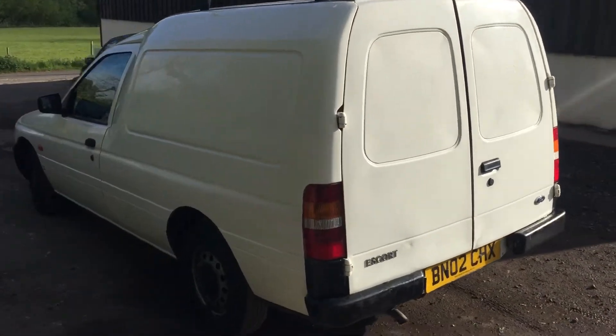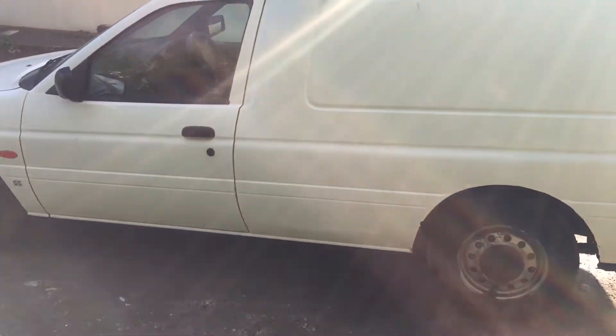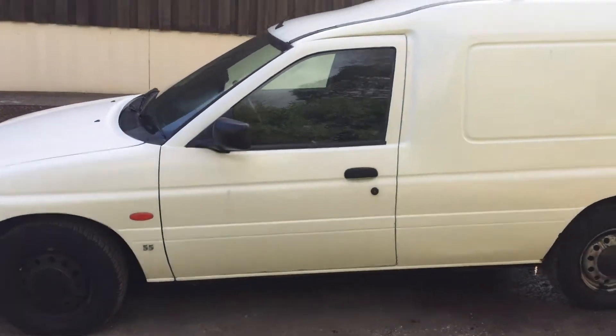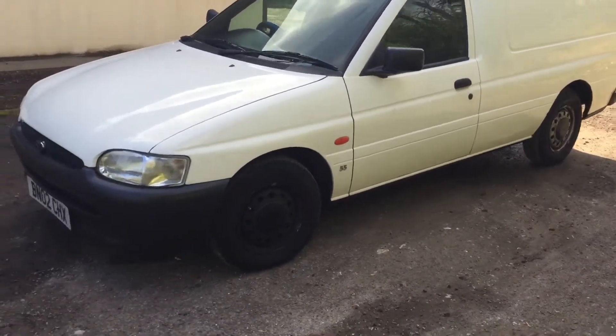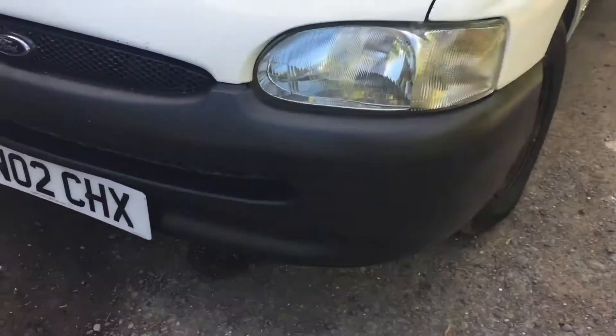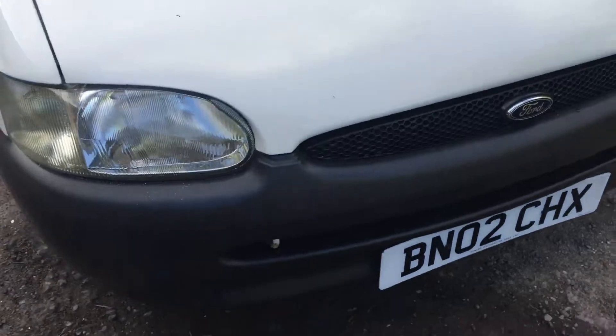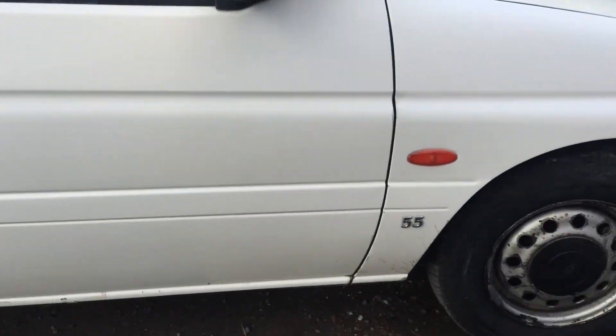I'm going to walk around the car. It's one of those bright spring days, so I'm sorry if the video quality isn't brilliant, but I did want you to have a chance to have a look at the car and get a bit closer. Very good bumpers, very good bonnet. The wing's in good condition, good tyres all round by the looks of things.